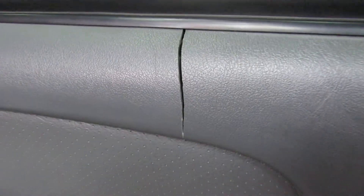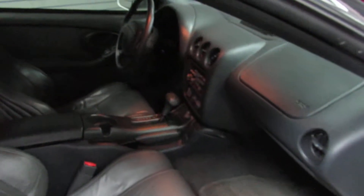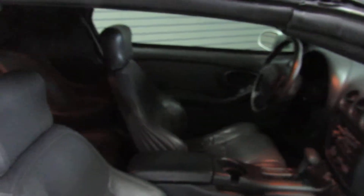Pretty common issue on these — I feel like all the door panels cracked right there on these Trans Ams, Firebirds, Camaros of this time period. It's on both sides actually.